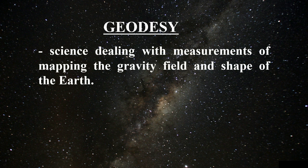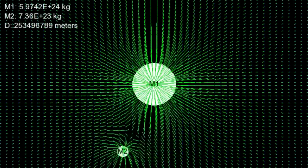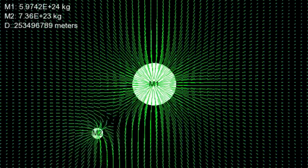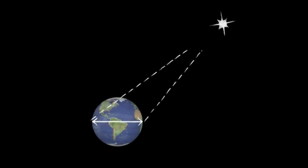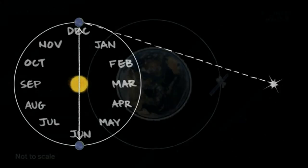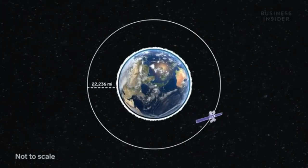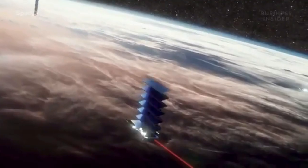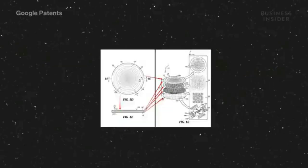Geodesy is the science dealing with measurements and mapping of the gravity field and shape of the earth. It is divided into physical geodesy, which is the study of the earth's gravitational field and its relationship to the solid structure of the planet, and geometrical geodesy, which seeks by geometrical and astronomical measurements to determine the precise size and shape of the earth. Artificial earth satellites have been used to define these parameters, giving rise to satellite geodesy.